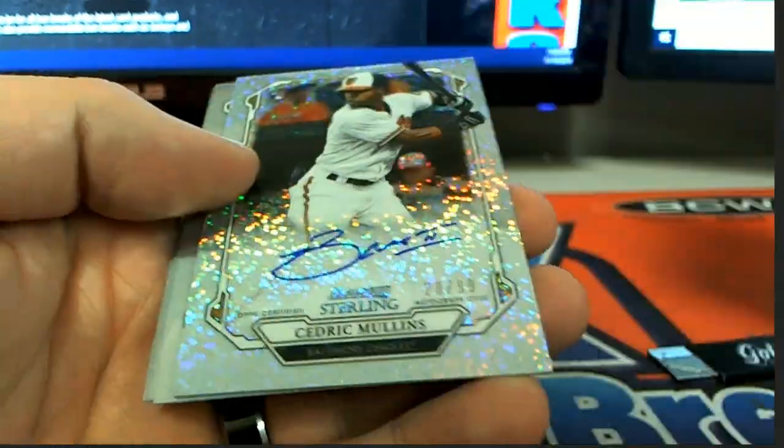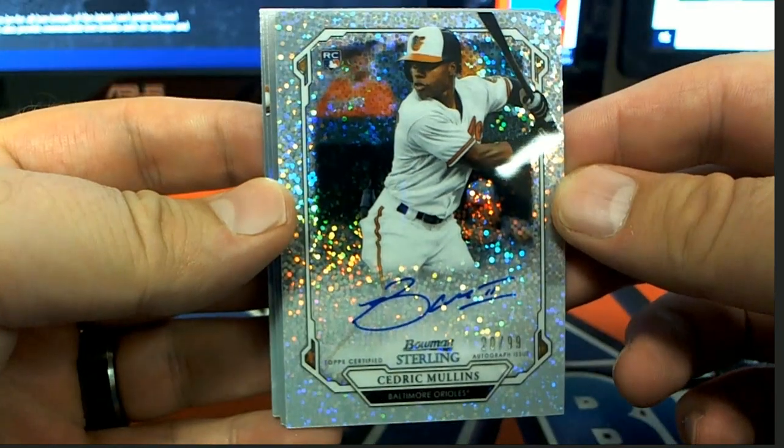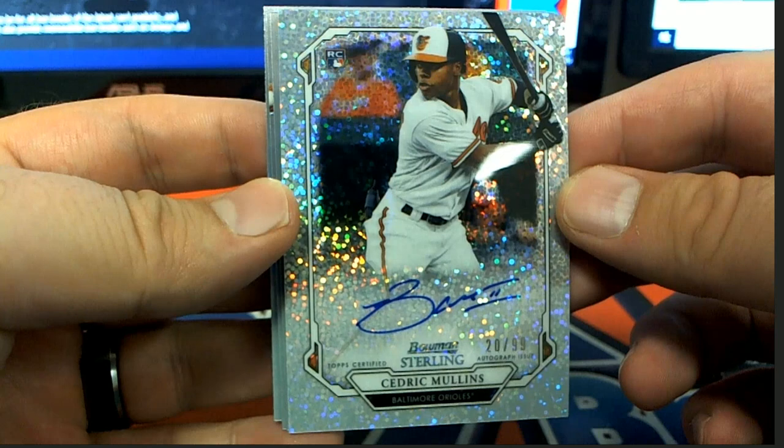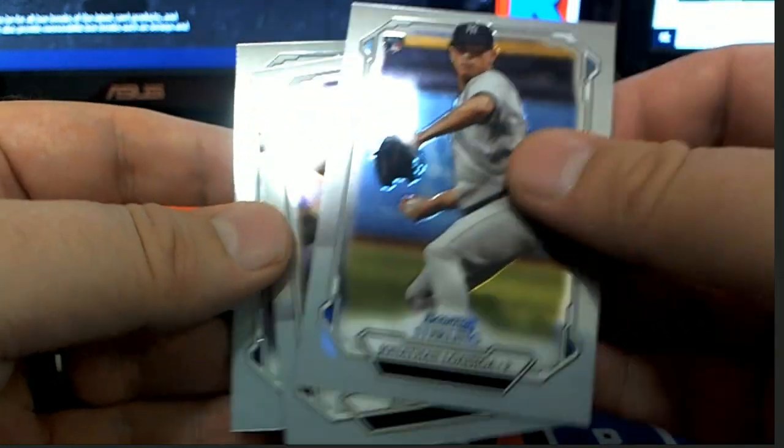Hi Ora Diaz. We've got a Mullins — 20 of 99, Sparkless. And that is the Orioles. And that is Terry, Terry H. Nice hit, Terry.